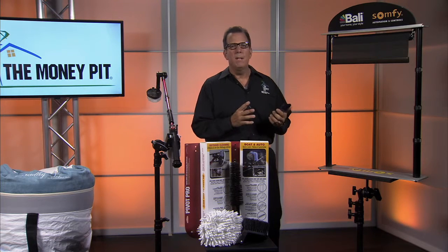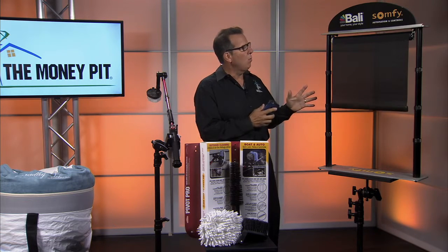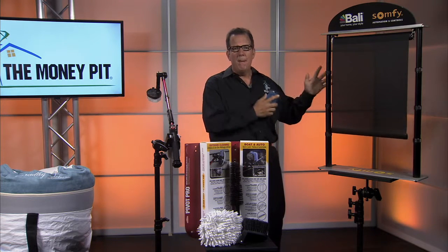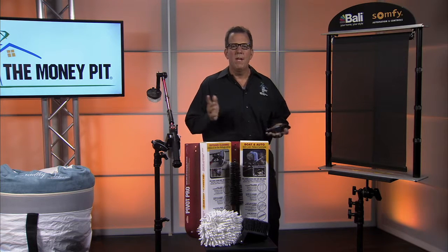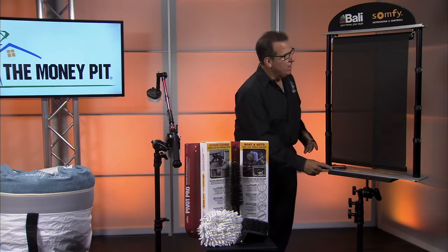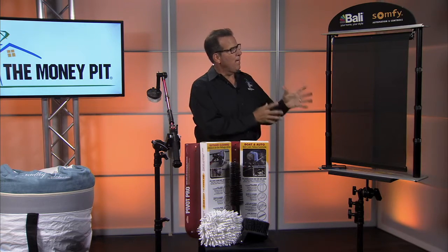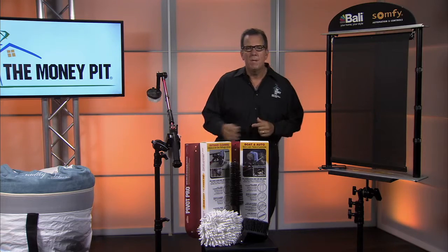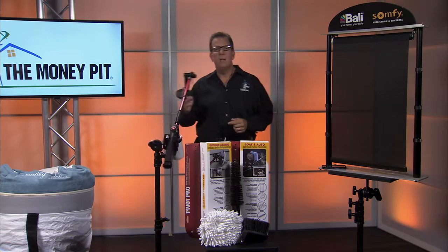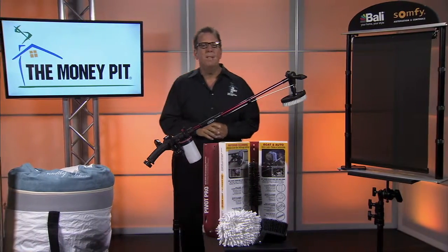With just the touch of a button, shades go up, shades go down. You don't even have to have these hardwired — there's an option to use them battery powered as well. The app will integrate with other home automation systems like Iris, Wink, and Kinect. It's really a nice system — Valley Automated Shades powered by Somfy — beauty and convenience all at the same time. For more information about any of these products, head over to MoneyPit.com.